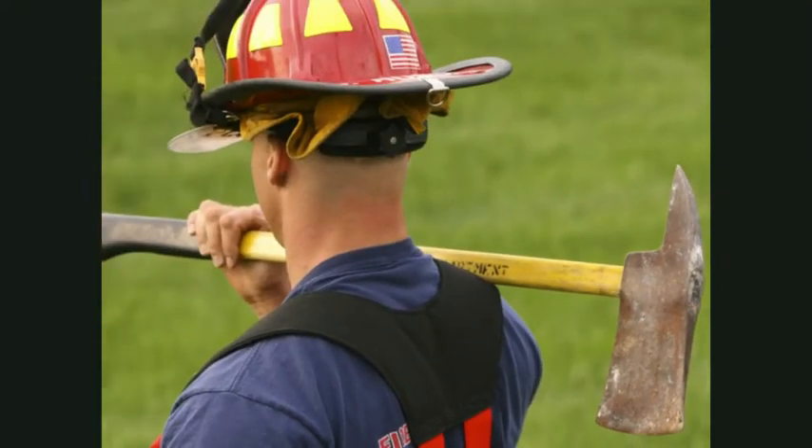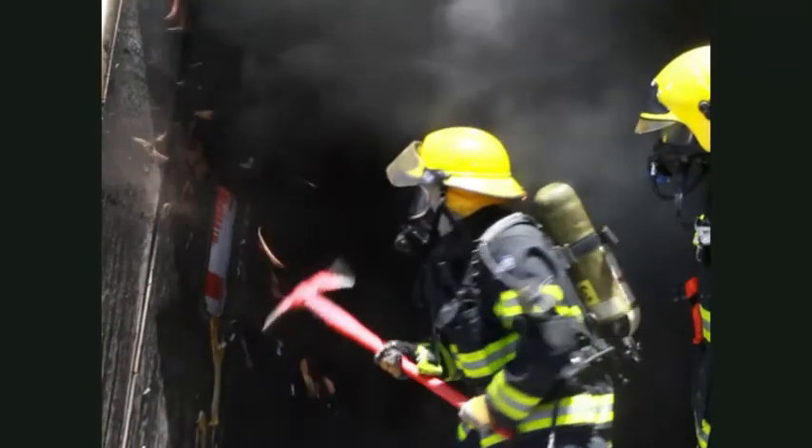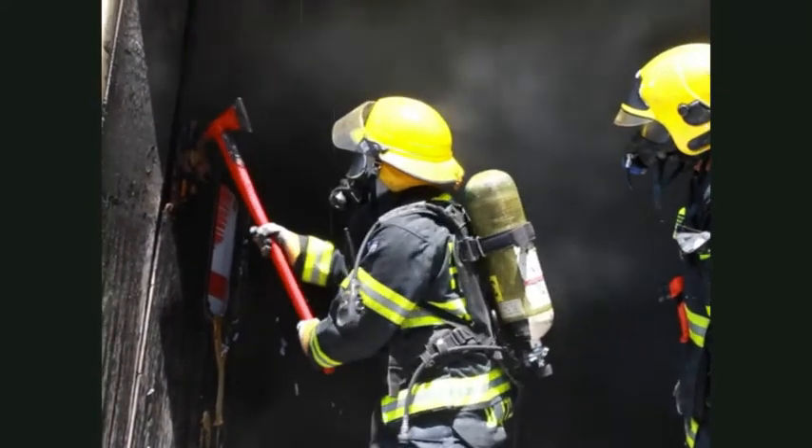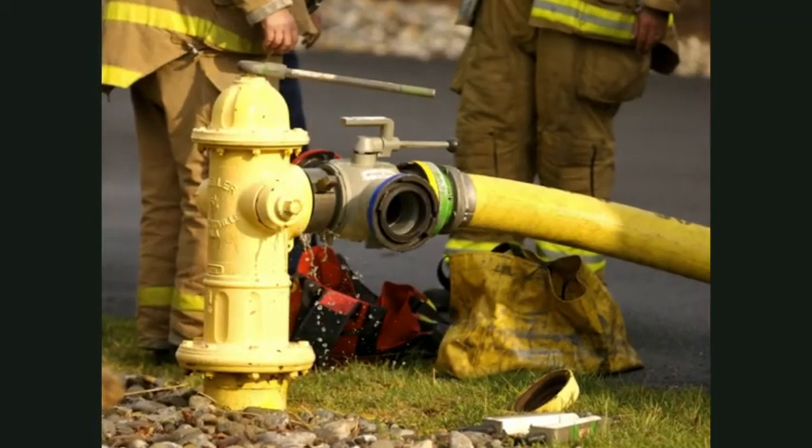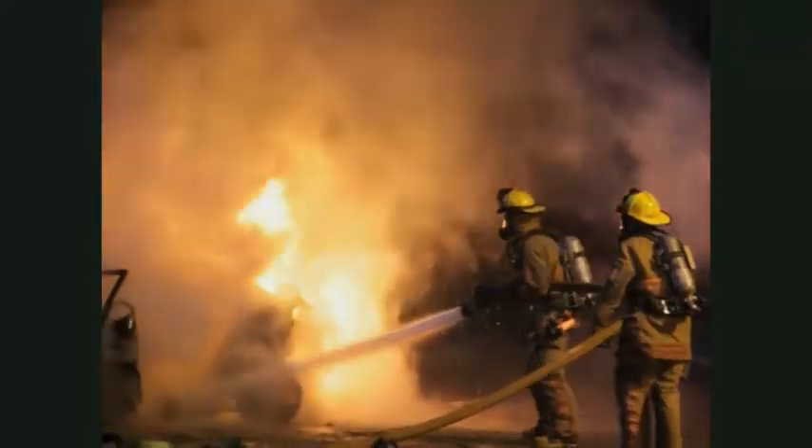Many firefighters carry an axe. They use the axe to break down doors. Fire hoses connect to hydrants. The hoses spray water on fires.